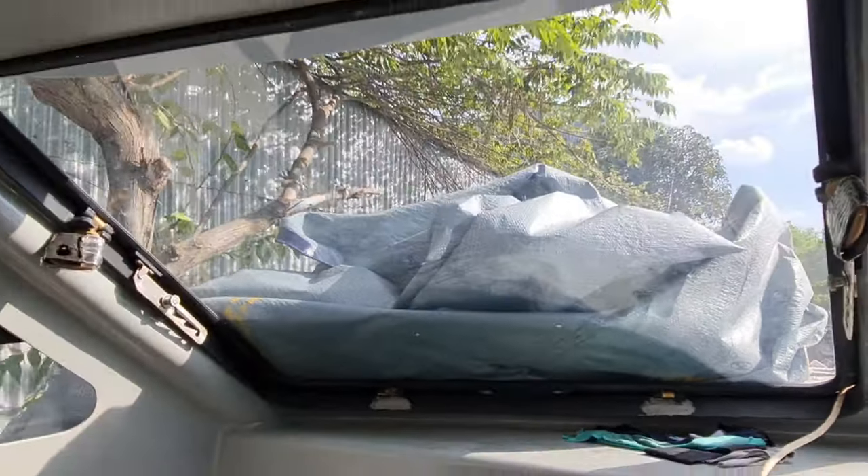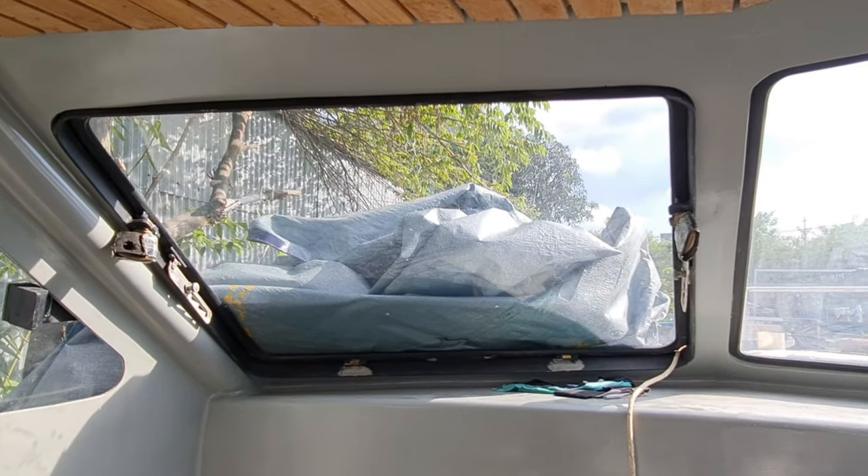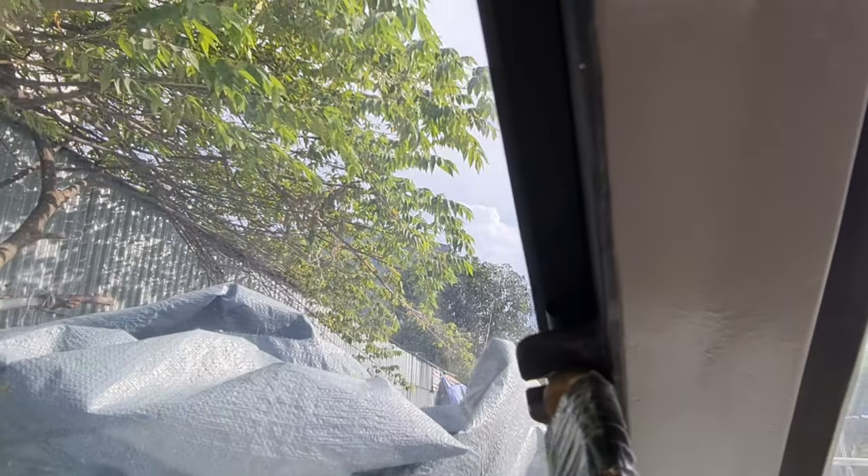Kaca sebelah kiri, ini bisa dibuka. Kaca depannya ini juga sama dari frame aluminium, ini tebal sekali.